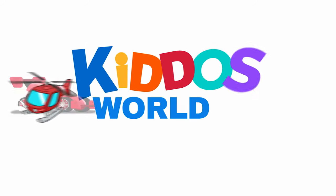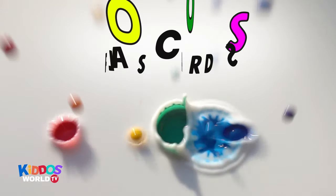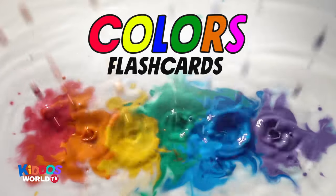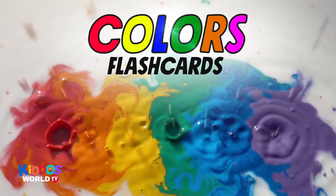You're watching Kiddos World TV! Hi, kiddos! Today, we will learn different things of each color. Who's ready to join me? Let's go!